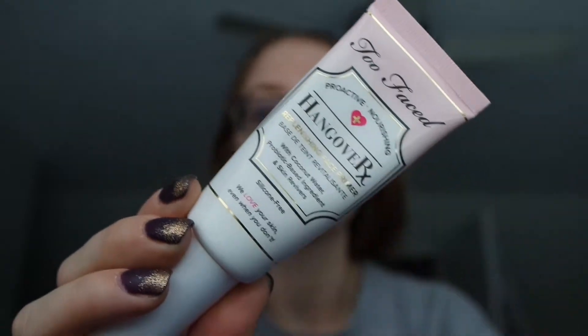I have a mirror up on the window here, so hopefully it won't fall — sorry in advance if it does. I recently ran out of primer and really wanted to try a different type. So I found the Too Faced Hangover Primer. I do like it. It almost feels more like a moisturizer than an actual primer, which I like because my skin is always dry. It has coconut water, probiotic-based ingredients, and skin revivers. It's also silicone-free, and I really only use two pumps.